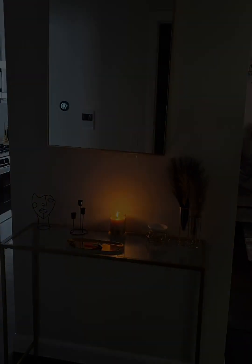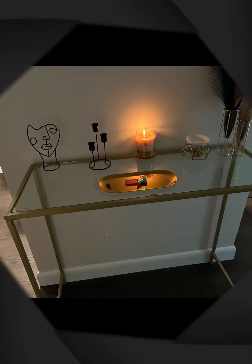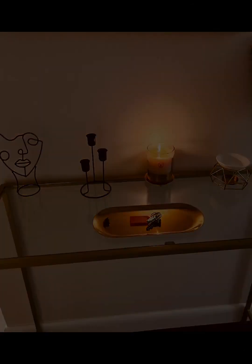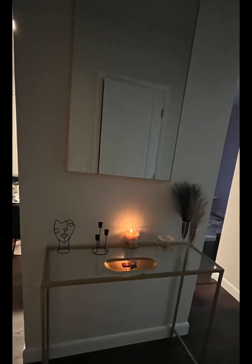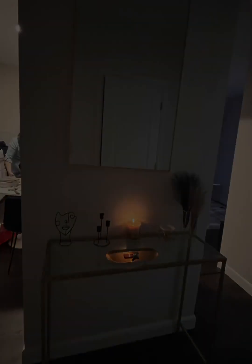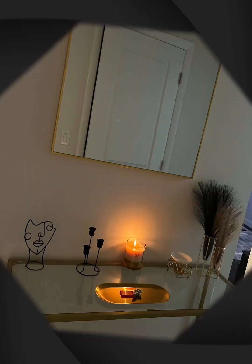Drop your keys, kick off your shoes, hang up your coat, and make your way to wash your hands since you've been outside. If you need a snack or a shower, whatever it is — that way you're not lugging everything all throughout the house as soon as you walk in. That entryway makes a difference.